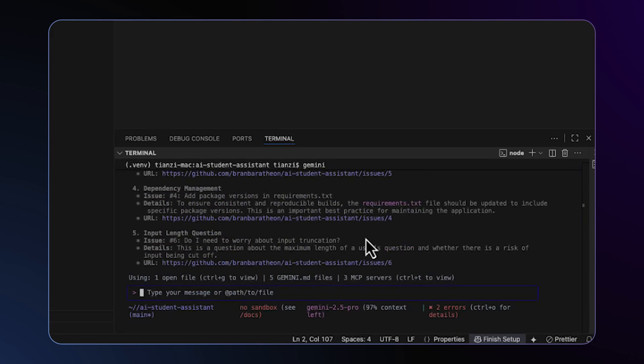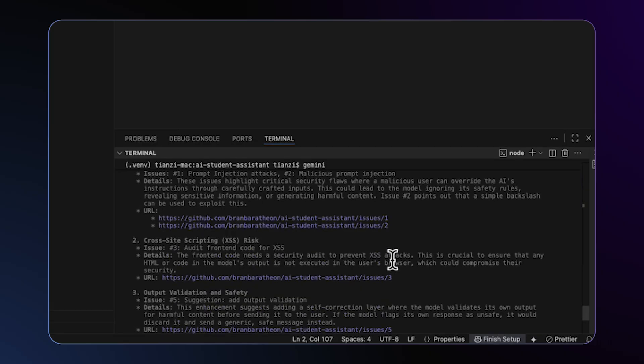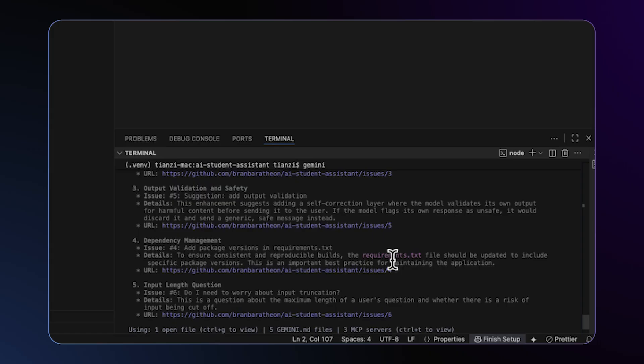Excellent. Let me take a look. Number one: prompt injection vulnerabilities — two issues have been reported. Number two: cross-site scripting risk. Number three: a suggestion for output validation.